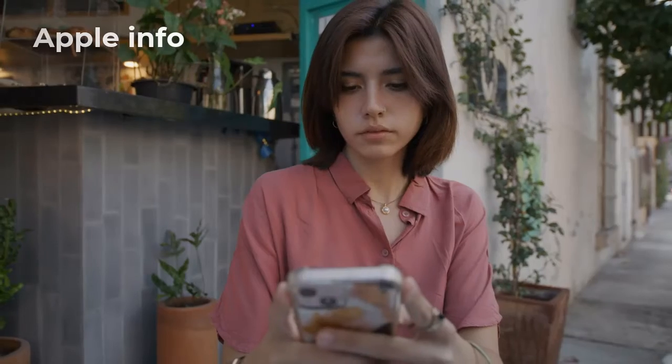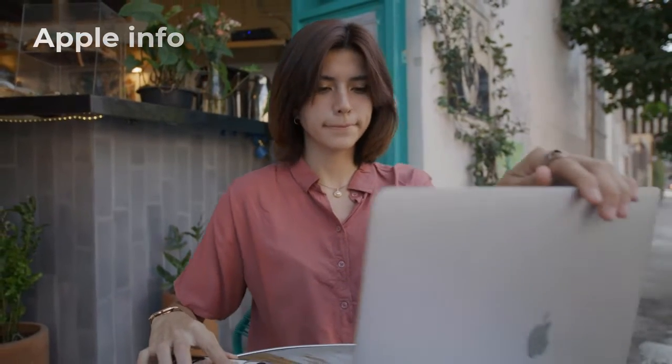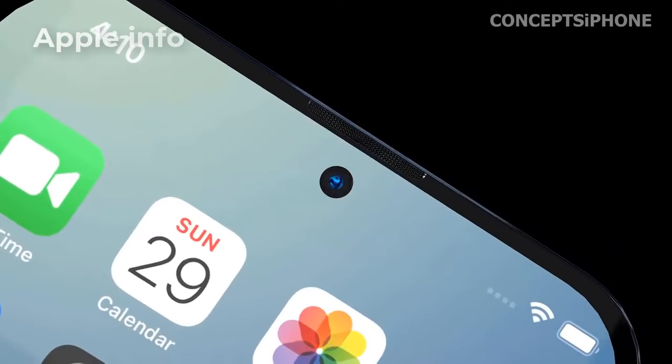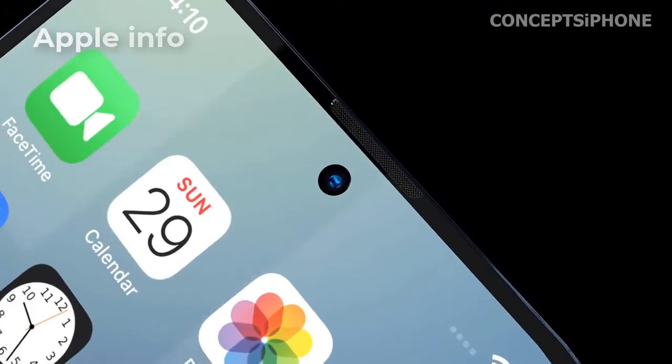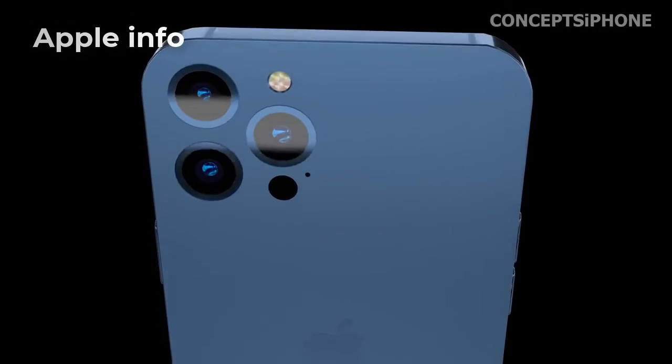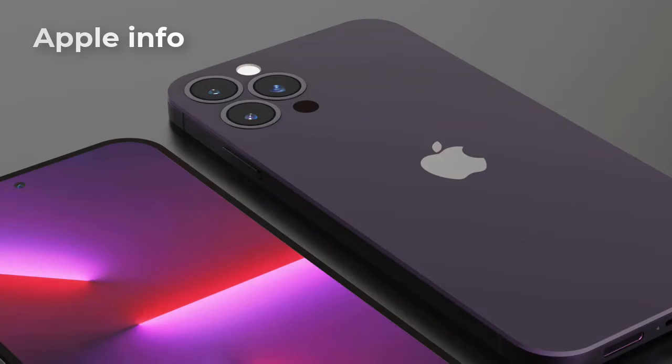We will get many colors in the iPhone 14 series. The color of the standard phone will be purple, black, white, blue, and red. The Pro and Pro Max will have graphite, gold, silver, and purple.